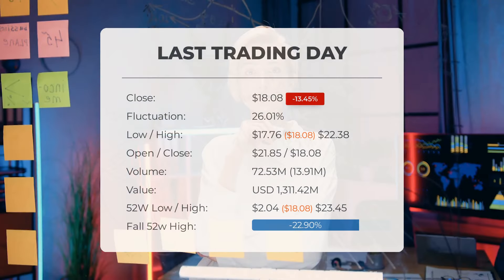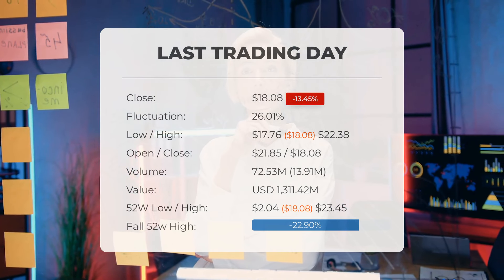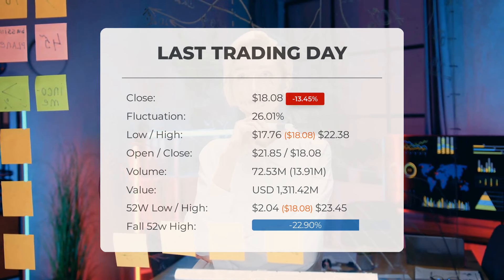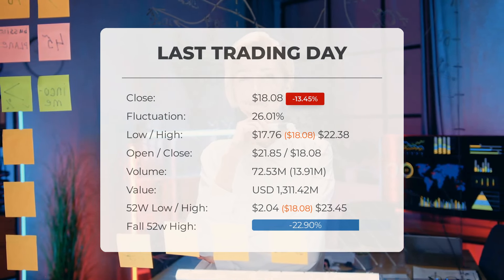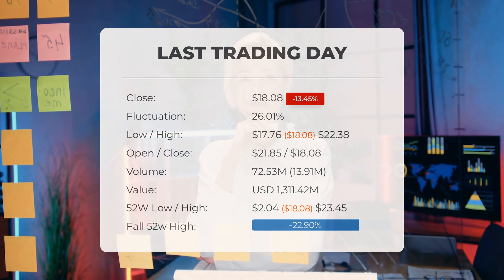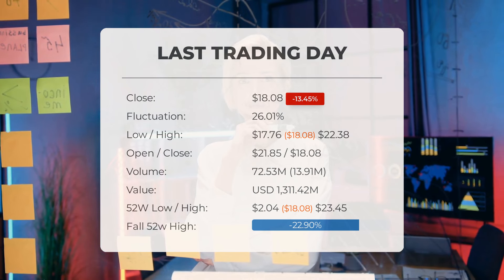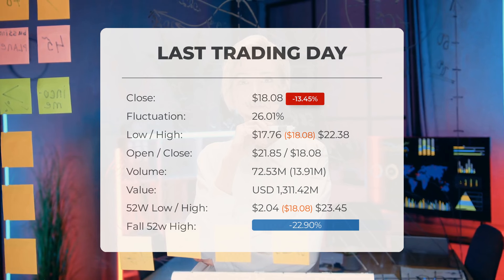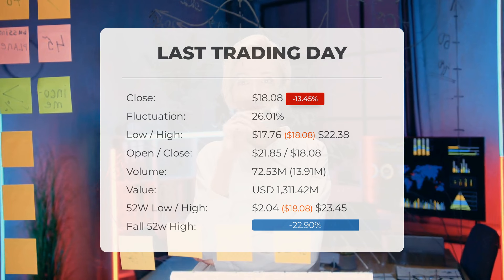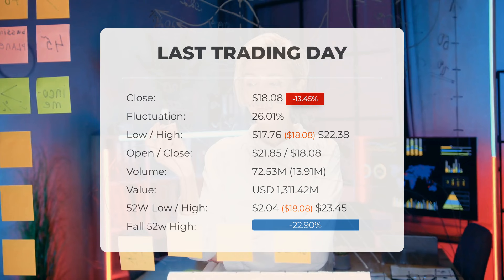Our latest update on Clean Spark highlights the high volatility in Clean Spark Incorporated stock price. On Wednesday, closing at $18.08, the stock price dropped by minus 13.45% on Wednesday, February 28, 2024, from $20.89 to $18.08. It fluctuated by 26.01% throughout the day, ranging from $17.76 to $22.38. Over the past two weeks there has been a 13.78% gain.